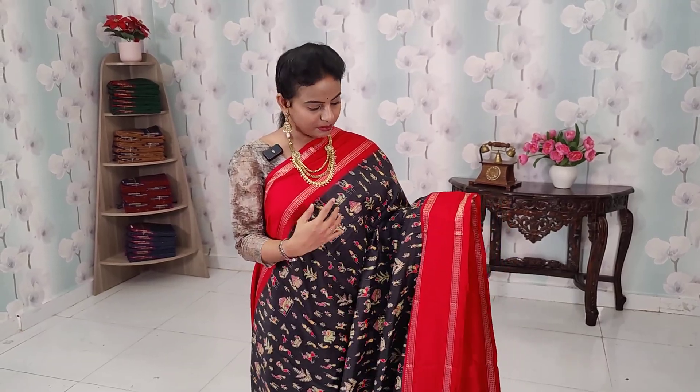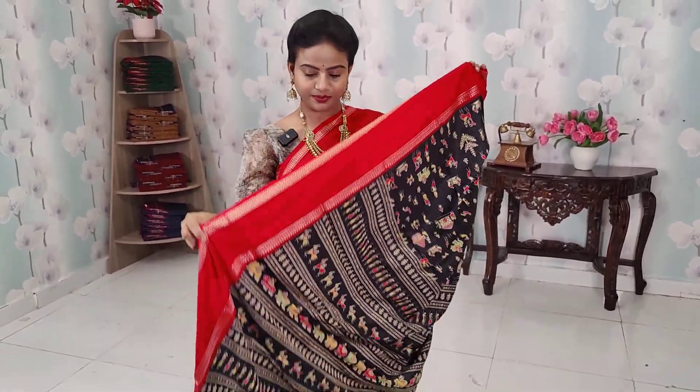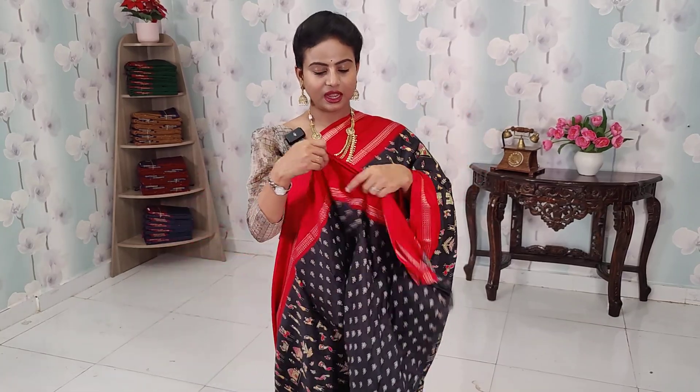The last saree in this set is a very beautiful black saree with contrast red color, shown here with the matching blouse.